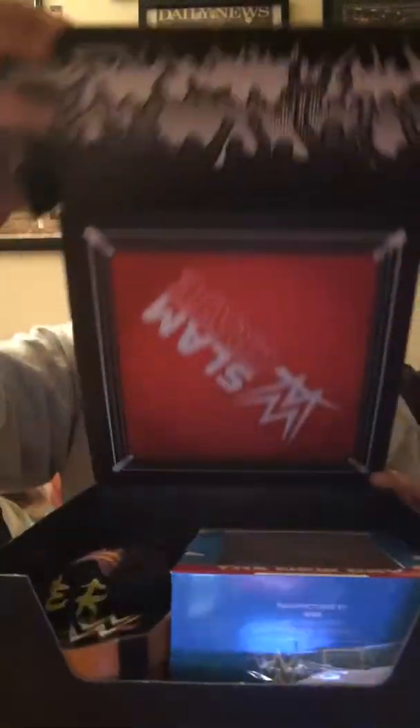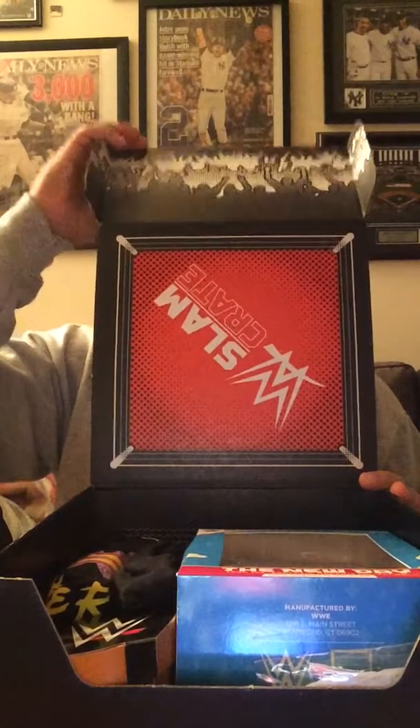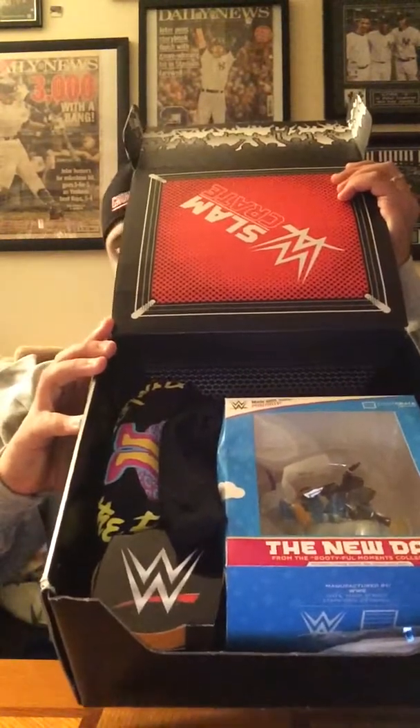So let's open it up and see what we have. First thing here — ooh, what's this? A Loot Crate exclusive. The New Day from the Bootyful Moments collection. I don't even know what this is. It looks like fun, but we'll have to open it up and look.